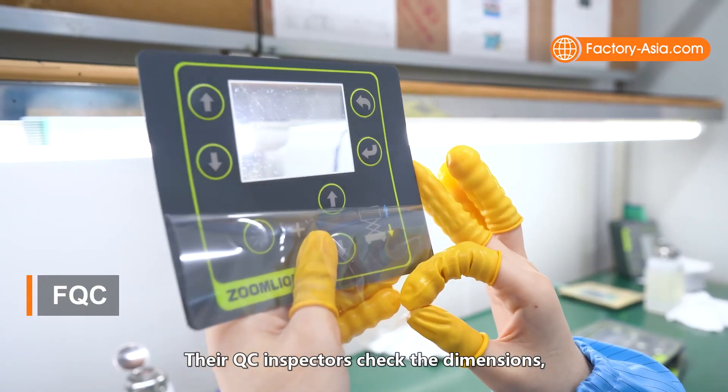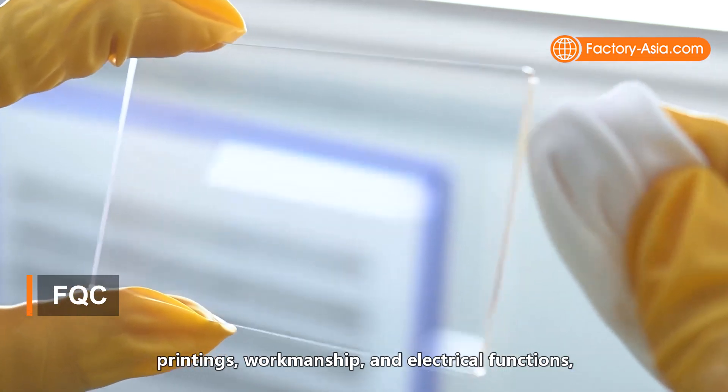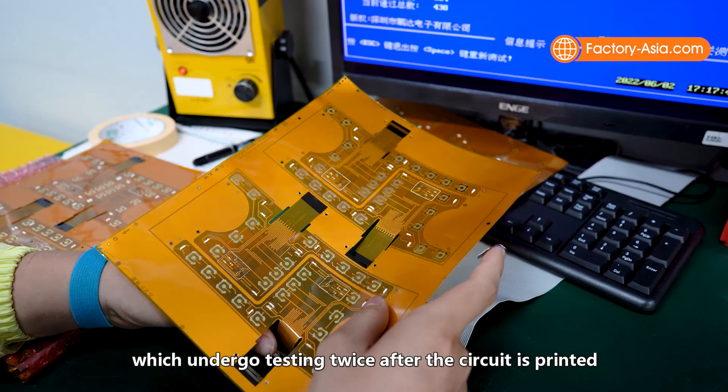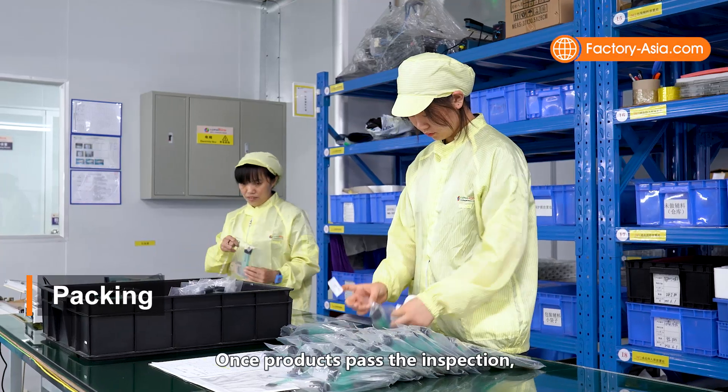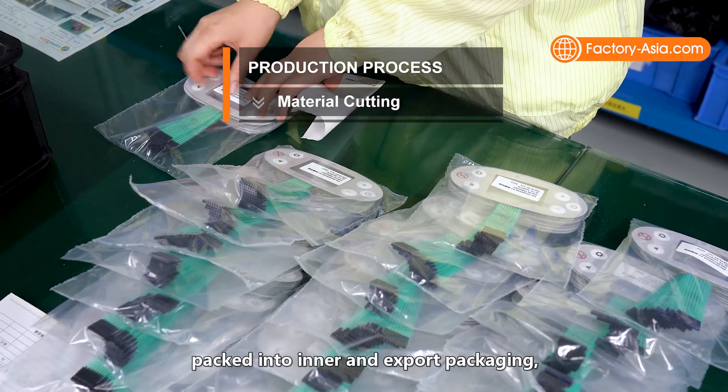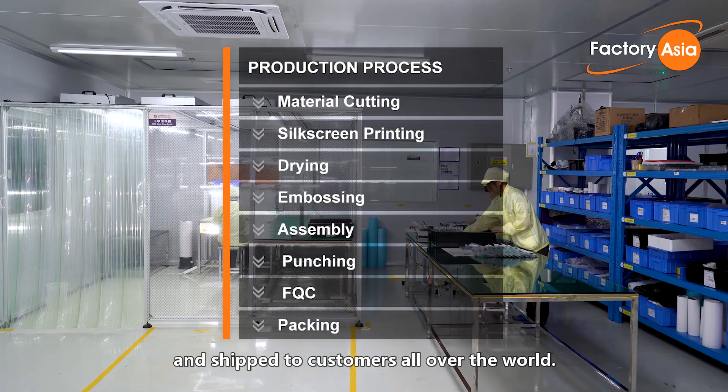Their QC inspectors check the dimensions, printings, workmanship, and electrical functions, which undergo testing twice after the circuit is printed and assembly is finished. Once products pass the inspection, they'll be cleaned, packed into inner and export packaging, and shipped to customers all over the world.